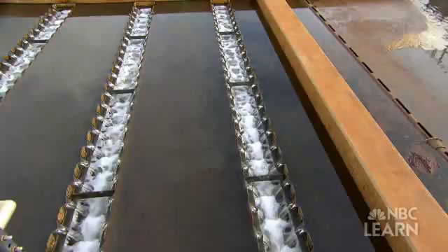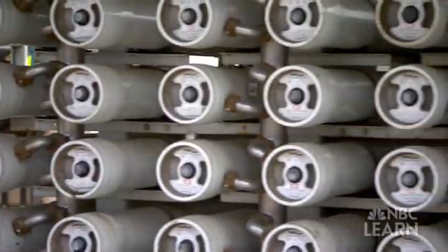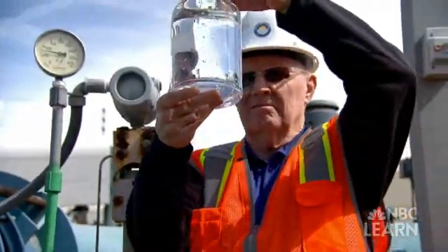L.A. is also improving how it reuses its water. At the West Basin Water Recycling Facility, pre-treated wastewater is further purified to produce clean, usable water. It's water that has been cleaned enough to go to the ocean, and we take it and then we refine it and make it into ultra-pure water in many cases.